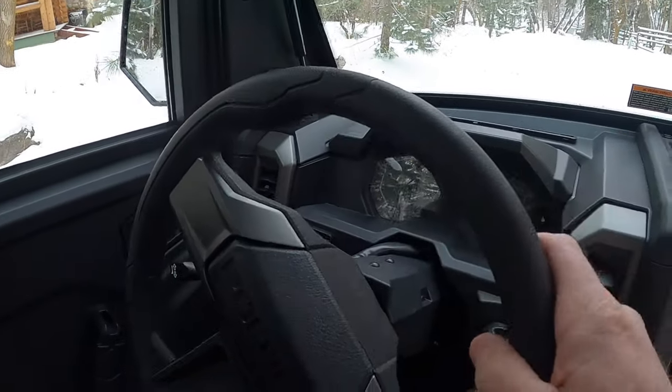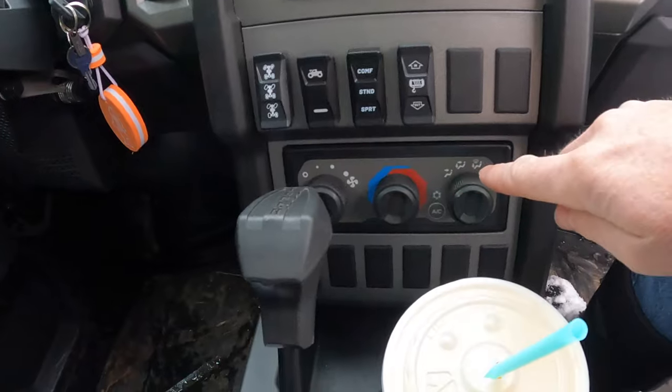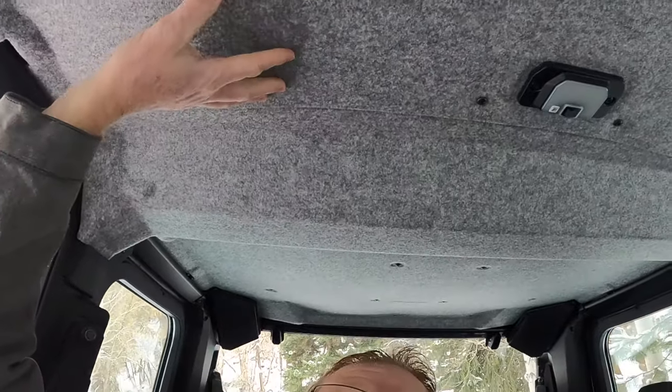The best part is the heated and air-conditioned cab. When it's snowing out here in Utah, you just turn the heat on and you can drive this thing wherever you want. We enjoy driving our Can-Am in the snow with soft windows and that sort of stuff, but it still gets pretty cold, so having a heater system is so nice. We're just cruising up here, talking, having a great time, and it's quiet — well, quiet for a side-by-side. It's just so comfortable with the heat and everything. The roof is insulated and soundproofed, which really helps.